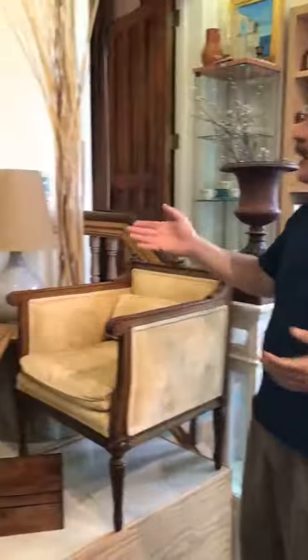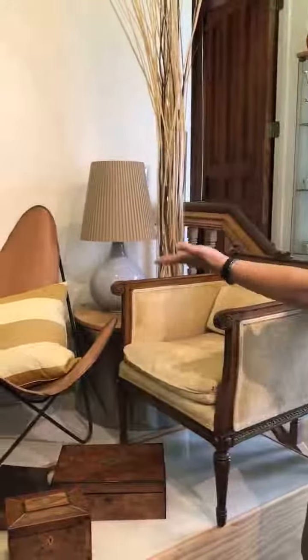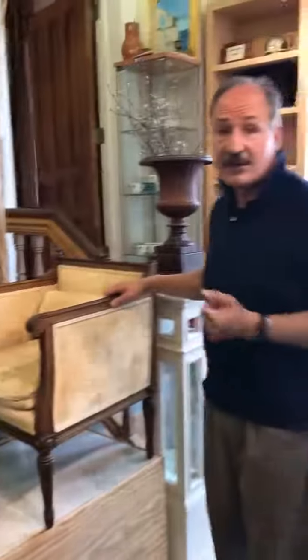Hello, this is Chopra from Gavaleine Design. Today we're going to show you how you can, in this vignette, blend contemporary pieces with very traditional pieces, such as this Knoll butterfly chair with this Louis XV French piece.